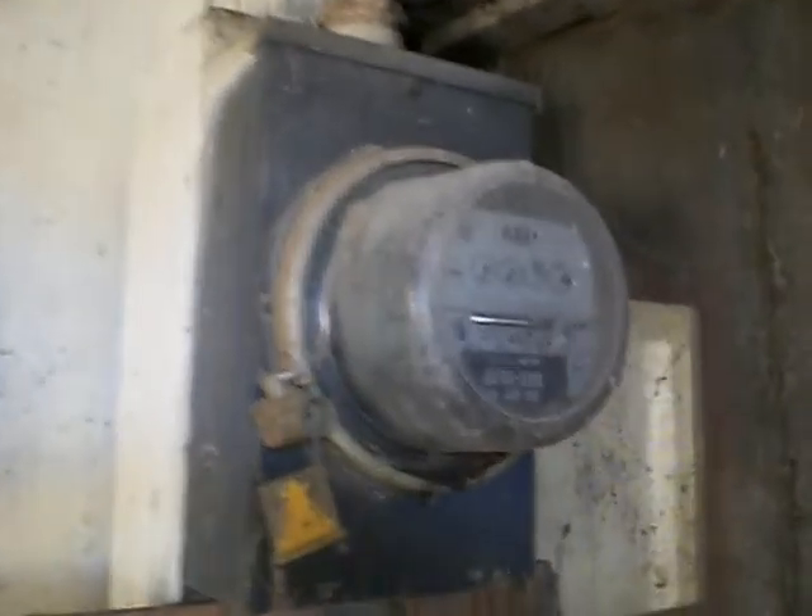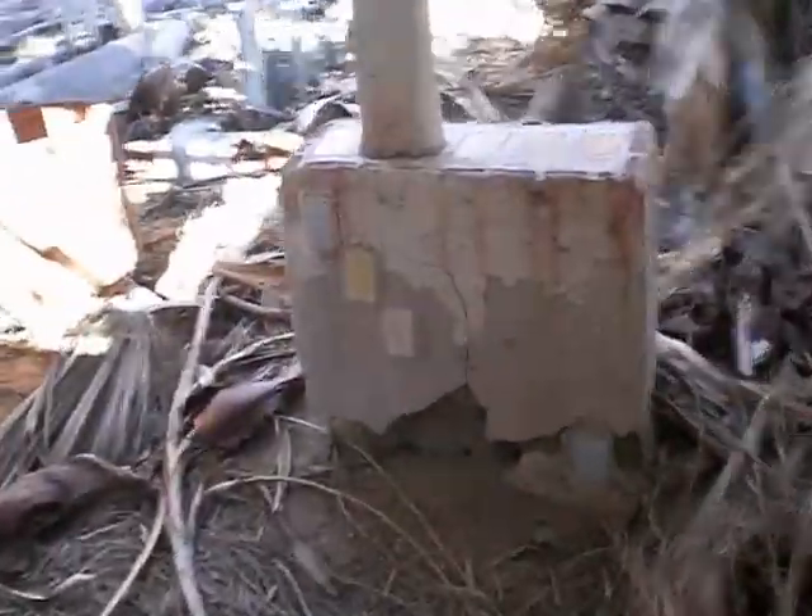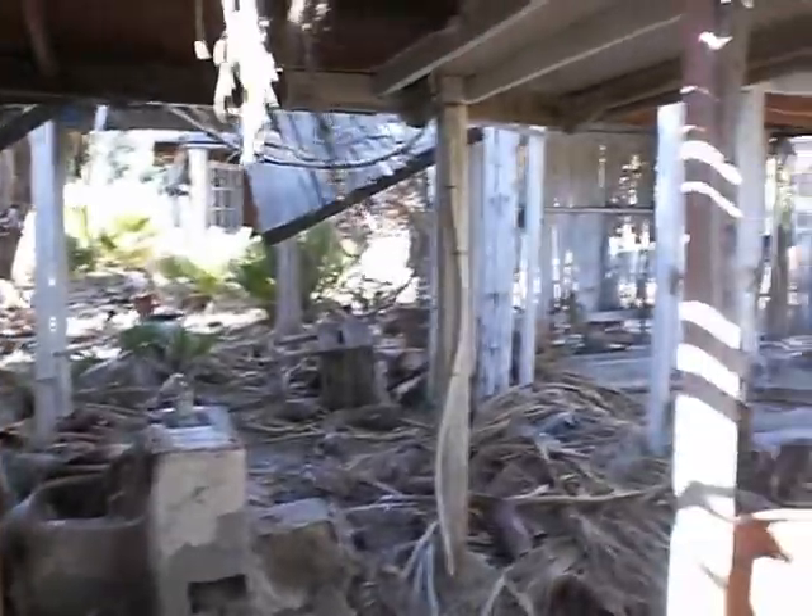There we go. A bit of a hole there. Somebody's taken the electrical service panel — the meter's still intact though. Nice remains of what was not-as-nice tile work. Somebody hasn't maintained the yard in quite a while.